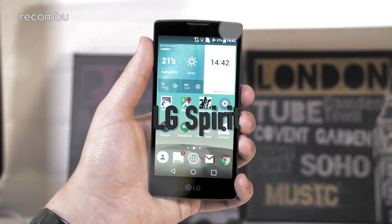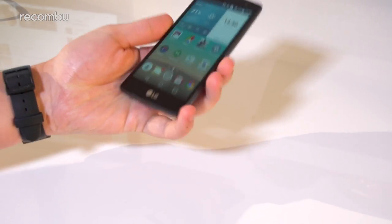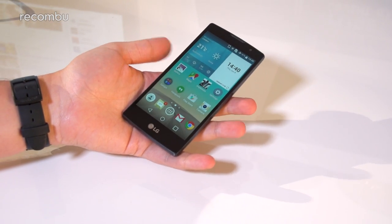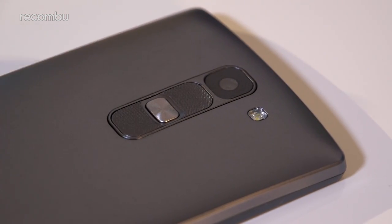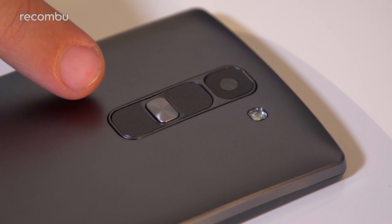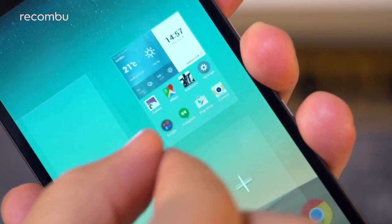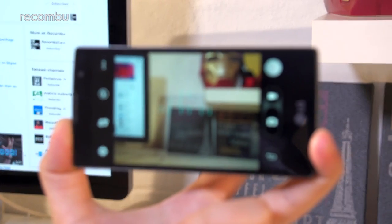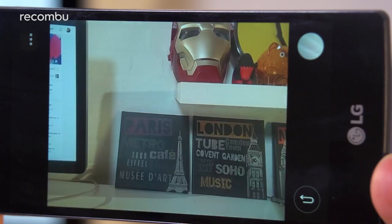LG Spirit. If these previous mini-mobiles have been out of your price league, then check out this affordable compact phone from LG instead. The 4.7-inch Spirit has some pretty unique features for a budget phone, including rear-mounted controls and LG's own knock-code security. Movie fans should be satisfied by the sharp screen resolution, and the 8-megapixel rear camera is decent for the price, with a pleasingly simple app to document your everyday life. Lovely stuff.